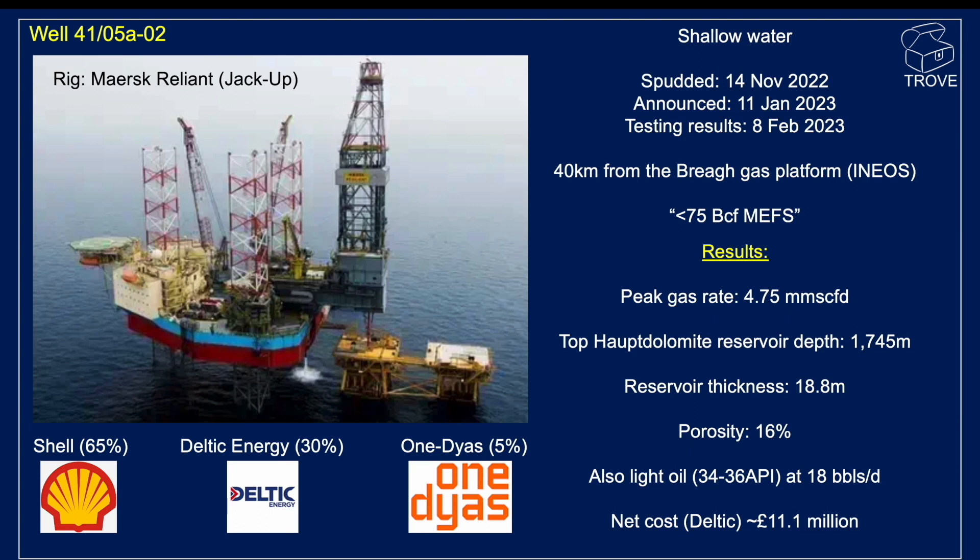This was not condensate — condensate would be a much higher API gravity. This was a 34 to 36 API oil, so much more a typical black crude, flowing around about 18 barrels per day. It's only a minor constituent, not the major phase present, which is gas. But you can imagine that's likely to be a wet gas.